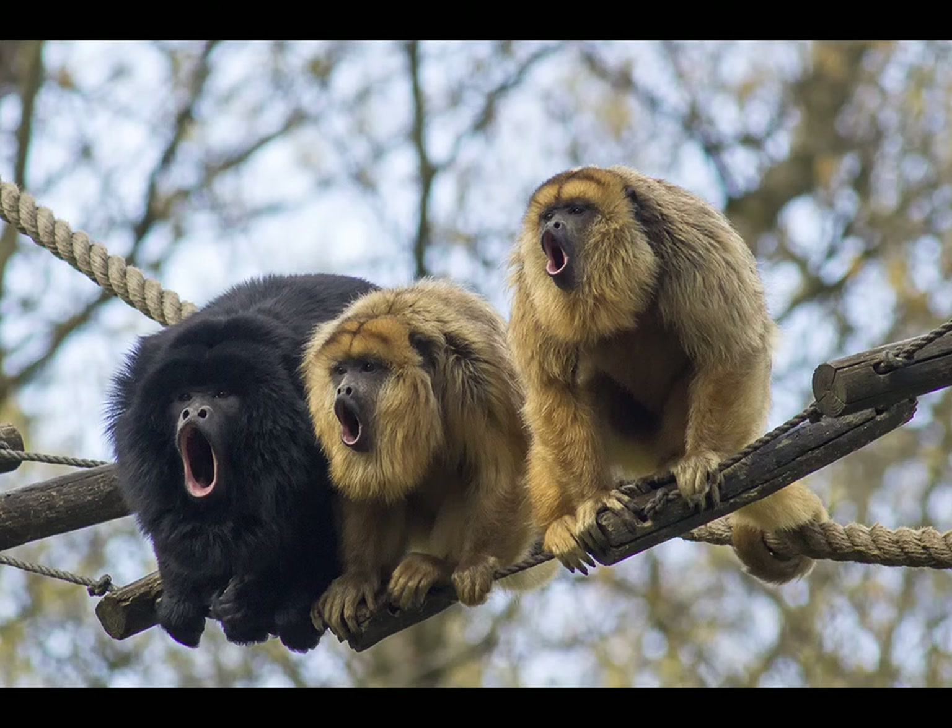Howler monkeys are in the family Atelidae, the only monkeys whose tails are strong enough to support their entire body weight and thus be considered prehensile. They do this by having a hairless pad along the bottom, which increases frictional force and a powerful set of caudal flexor muscles. Other members include spider monkeys, woolly monkeys, and the muriqui.